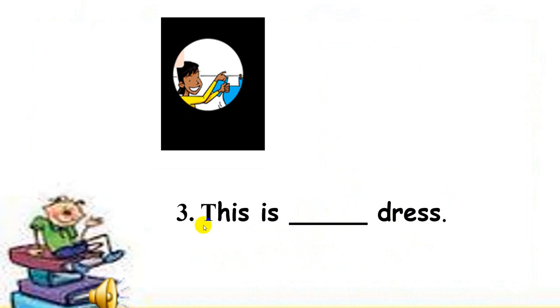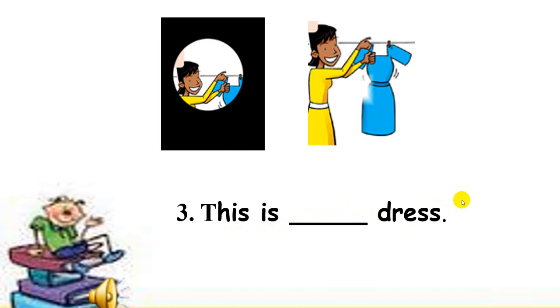Now next one, number 3. Look at this girl and my sentence. This is his or her dress. Tell me your answer please. Her! That's right! This is her dress. Good job!